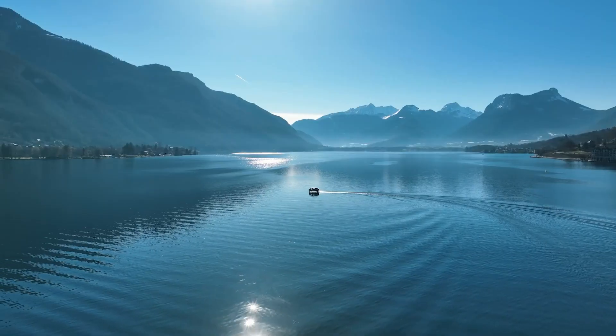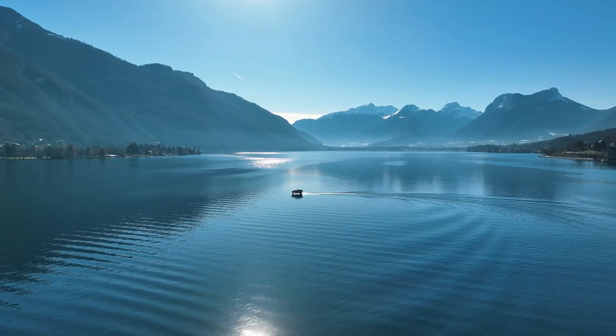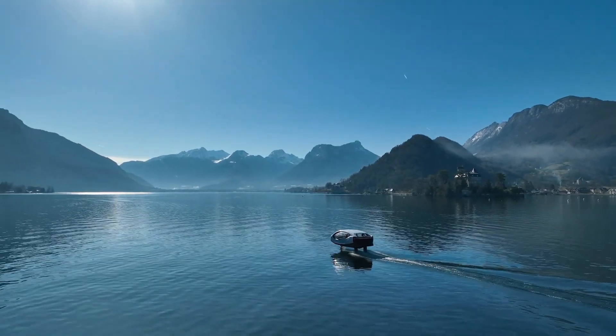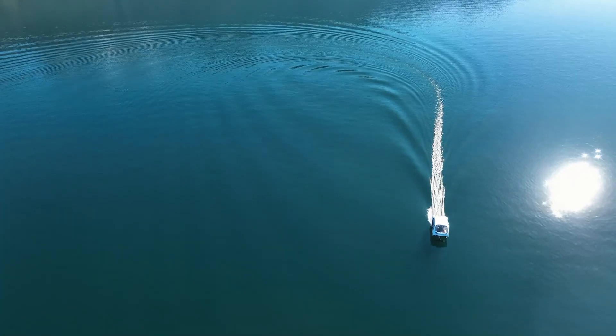Perfect for those seeking efficiency, sustainability, and excitement, Sea Bubbles offers a revolutionary approach to urban transportation, where the journey is as captivating as the destination.